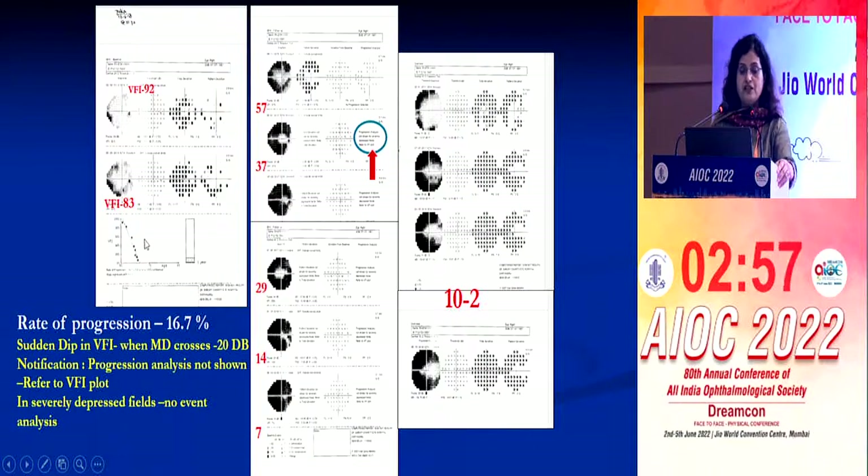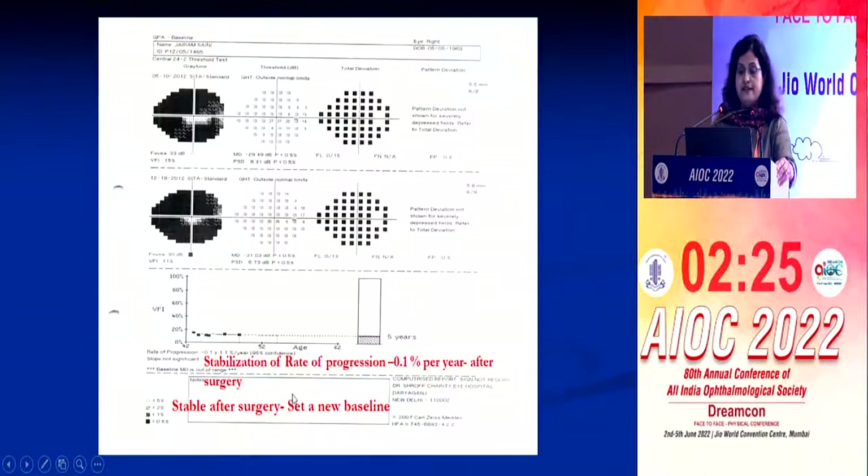In contrast, another patient progressed very fast at a rate of 16.7%. When you follow such patients over time and the MD crosses 20 decibels, there is a sudden dip in VFI, and you will not get the event-based alert of possible or likely progression anymore — you have to look at individual fields. One should remember that once the visual field has deteriorated and you intervene and the field stabilizes, you have to set a new baseline. After trabeculectomy in this patient, progression slowed to just 0.1% per year, and with a new baseline you are able to continue follow-up.